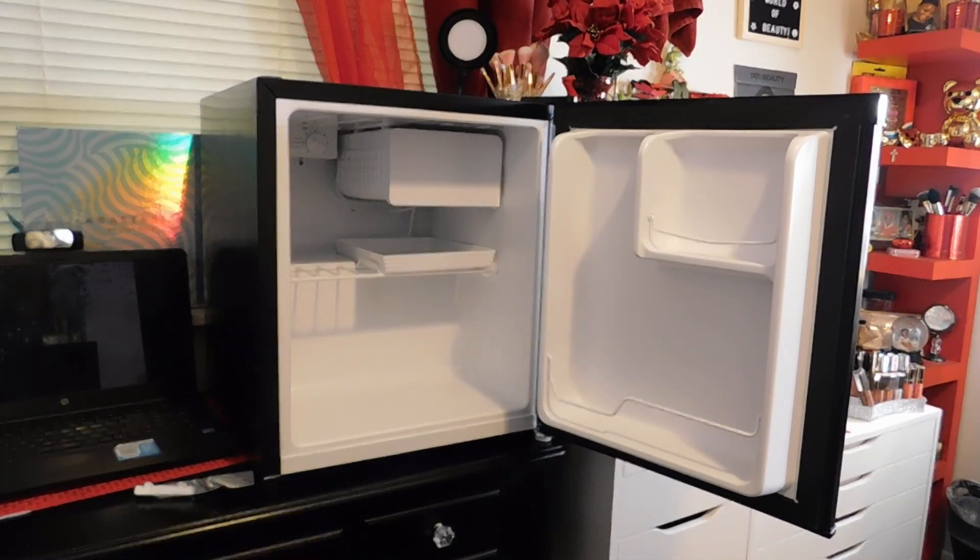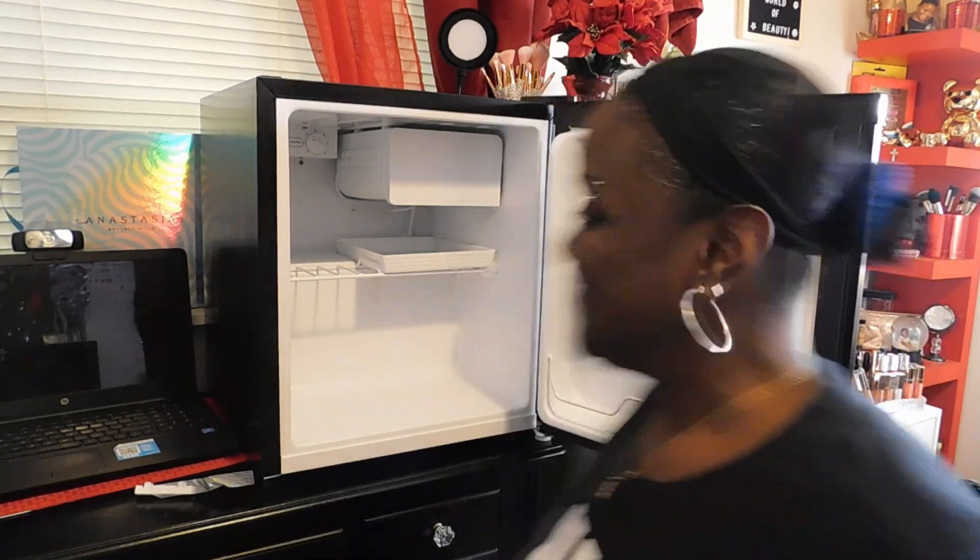I'm going to plug this in. I had to move one plug up and put one down. So it's fairly quiet.